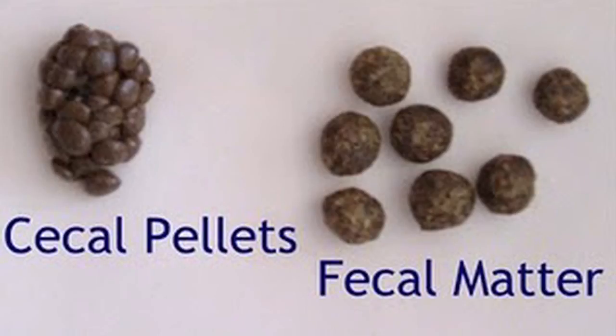Lagomorphs produce cecotropes that are rich in vitamins. This is fecal matter that the rabbit produces and then eats and digests for a second time, enabling the lagomorph to utilize nutrients it may have missed the first time.